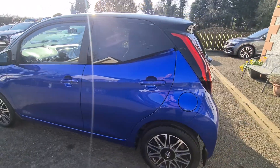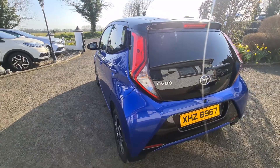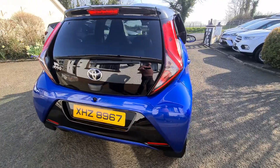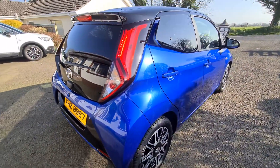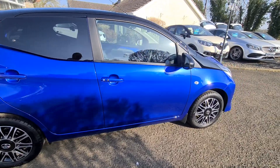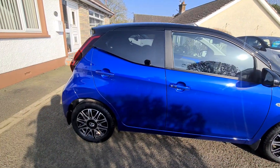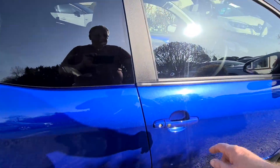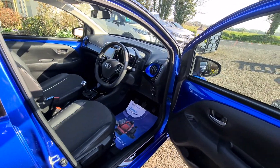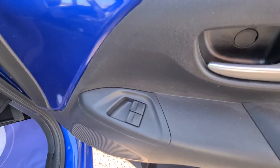She's keyless entry, keyless start. At the rear we've also got a reversing camera, and privacy glass in the rear. For the keyless opening you only need the keys on you.